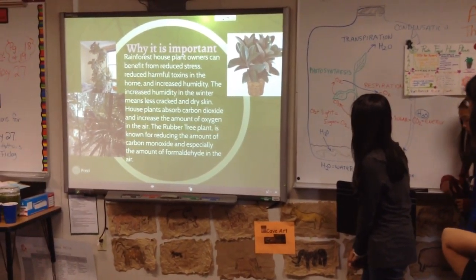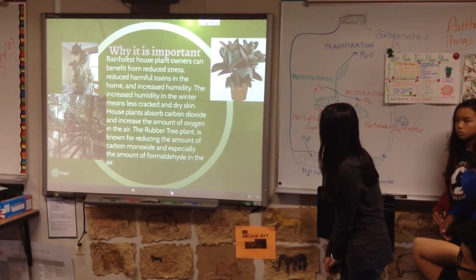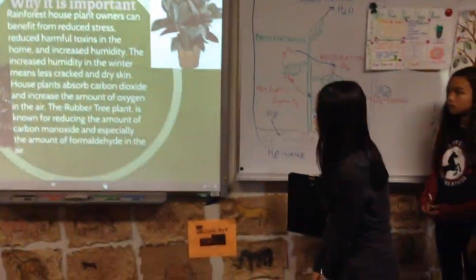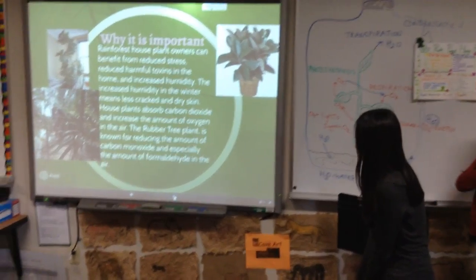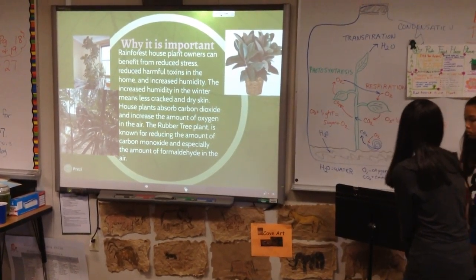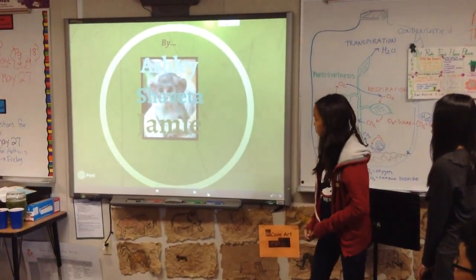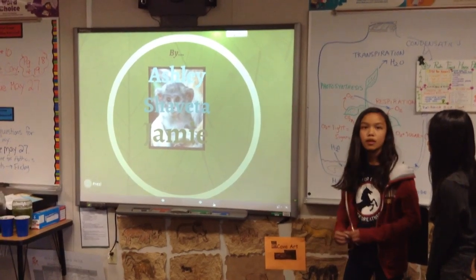Why is it important? Rainforest House Plants can benefit from the distress, which is harmful, so it's good for oxygen in the air. The increase in plants in the room means less carbon dioxide, and less carbon dioxide can increase the amount of oxygen in the air. The Rainforest House Plant is known for reducing the amount of carbon dioxide and increasing the amount of oxygen in the air.